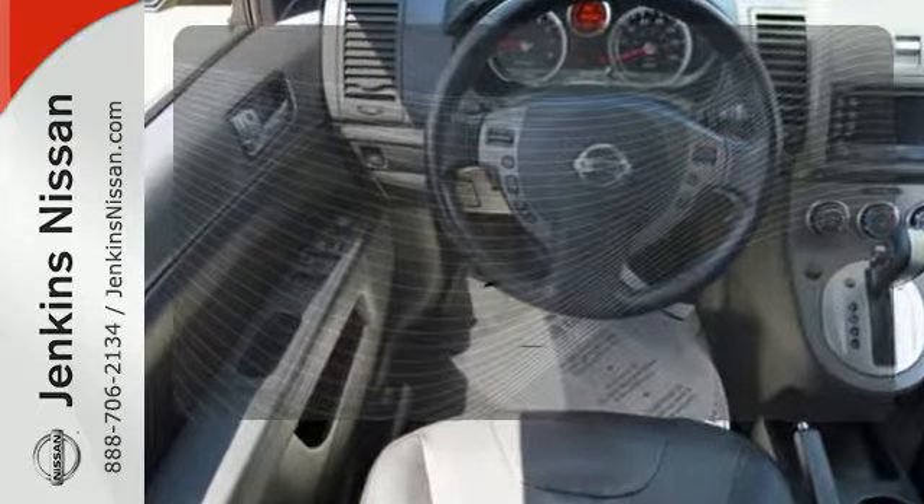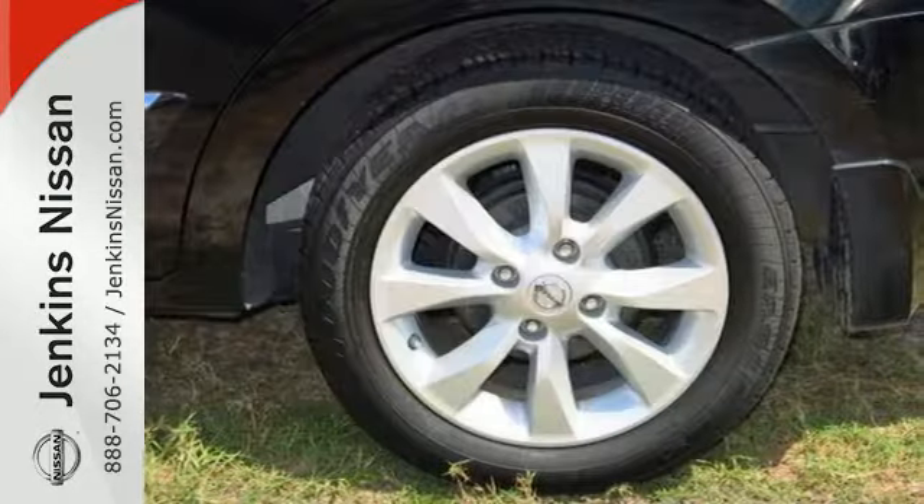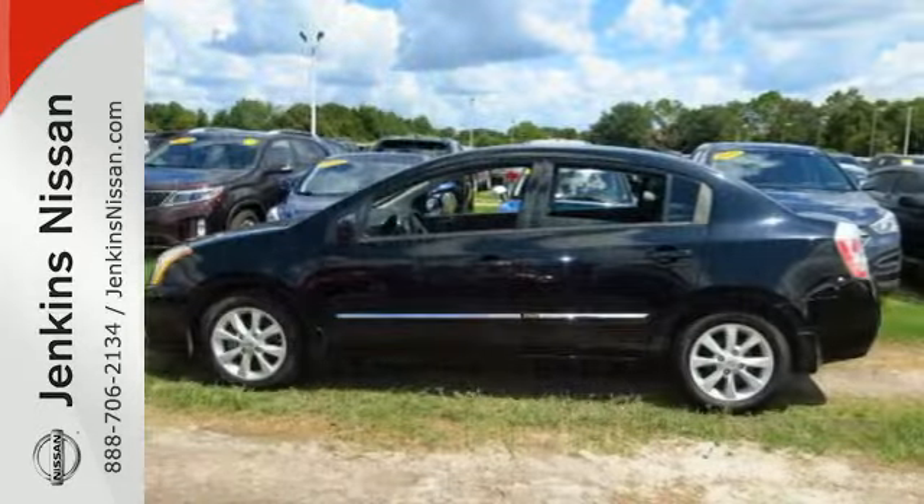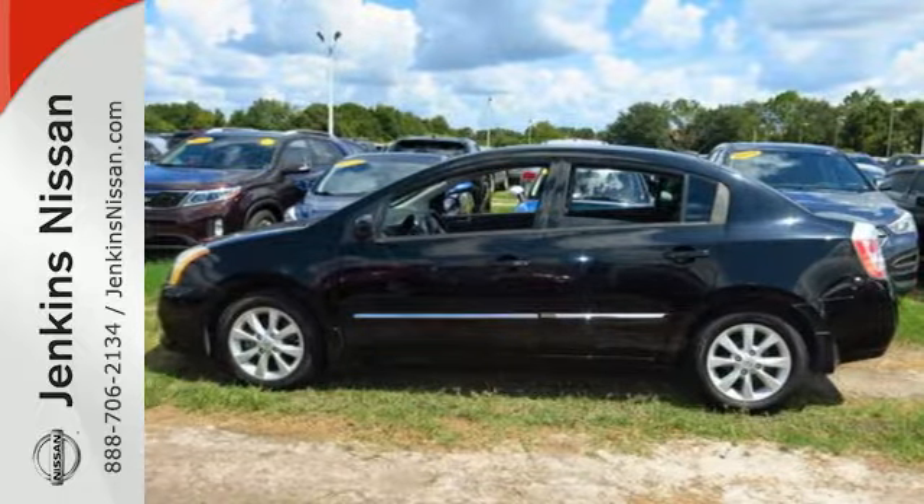Ride in style and comfort with leather seat trim. With so many recent styling and feature enhancements to the Sentra, it's no longer merely an economy car. It's more like a small luxury sedan with the added benefit of incredible fuel economy.